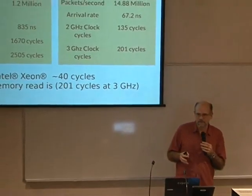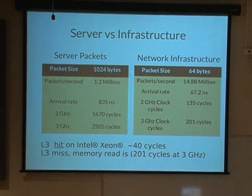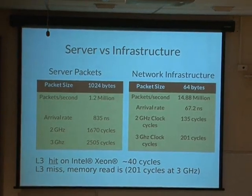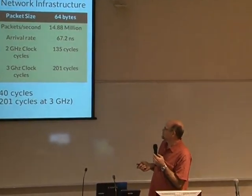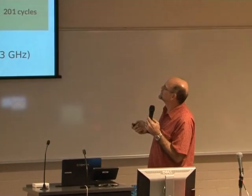Why is this a problem? Where we normally talk about servers, at 1.2 million packets a second, you have about 835 nanoseconds between packets, which comes out to roughly 1,670 cycles on a 2 GHz and 2,505 on a 3 GHz processor. You have 40 cycles if you're staying in cache, but if you miss it's about 200 cycles. So you can do 12 cache misses in your software and be fine. But if you handle 64-byte packets, you do the math and get down to one cache miss before you can't keep up. There are many cache misses in the normal Linux stack — you can't help it.